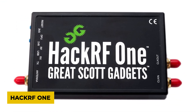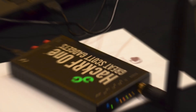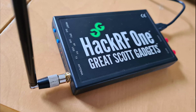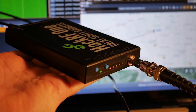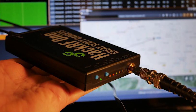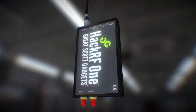HackRF One. The HackRF One is a device that can both send and receive radio signals. It is a software-defined radio, meaning it can work with different types of wireless signals. The device supports a wide range of frequencies, making it useful for many purposes. It was originally made for hobbyists and researchers who study wireless communication. People use it to test, develop, and improve radio technology. Because it is open-source, users can change its design and functions to fit their needs.